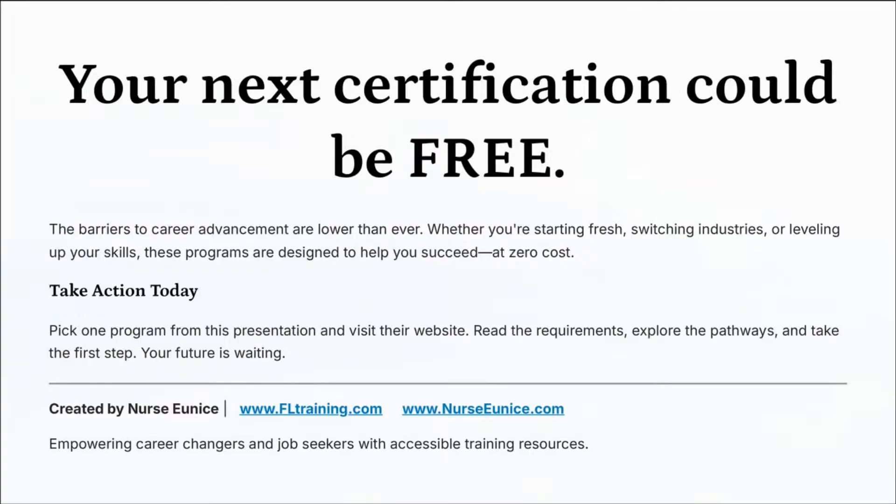Your next certification could be free. The barriers to career advancement are lower than ever. Whether you're starting fresh, switching industries, or leveling up your skills, these programs are designed to help you succeed at zero cost. Take action today — pick one program from this presentation, visit their website, read the requirements, explore the pathways, and take the first step.